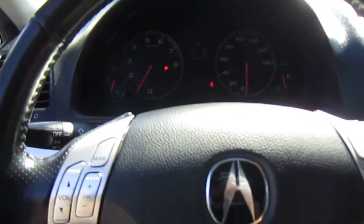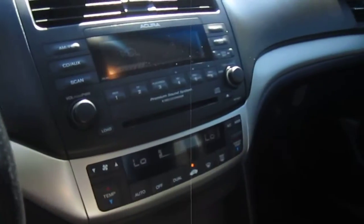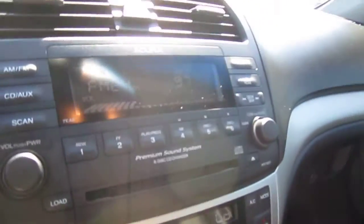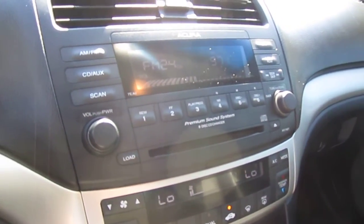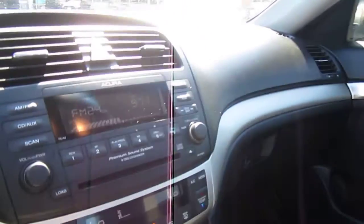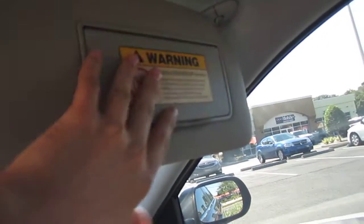Don't worry about the lights pulsing — that's just the camera. It comes with steering wheel controls to control the volume on the stereo, as well as the cruise control. Comes with a premium sound system and 6-disc CD changer. It has a nice perforated headliner, and the same with the seats — it has perforated seats for the heat.